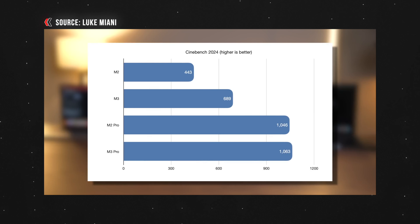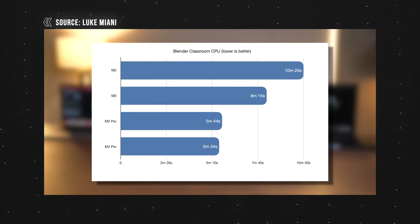Setting aside M3 speculation and focusing on current machines: the M1 MacBook Air at $899 gives you 256GB storage and 8GB RAM. However, Apple used slower SSDs on the base 256GB M2 MacBook Air, meaning the M1 Air's SSD speeds are actually faster than the base M2 Air. This matters because with only 8GB RAM, these MacBooks swap to the SSD for extra memory — slower SSDs will slow your computer over time.